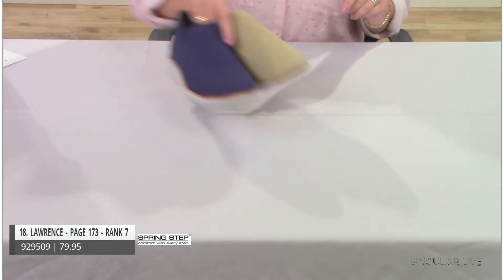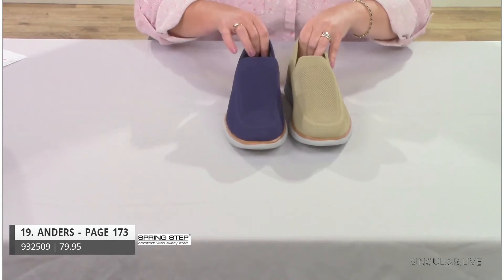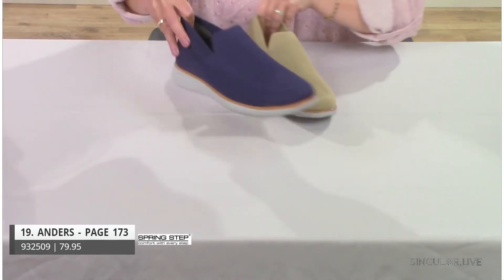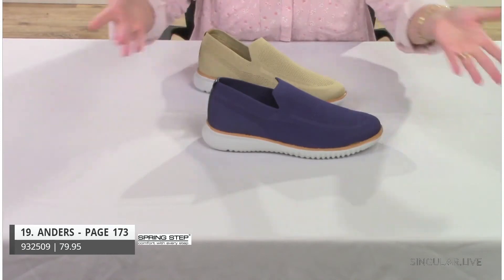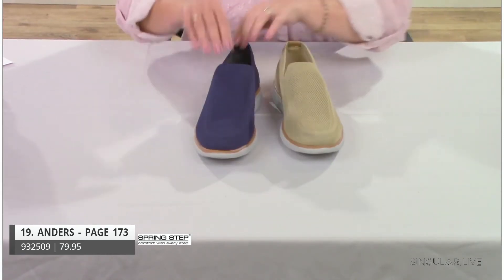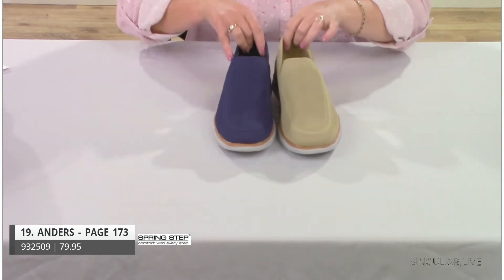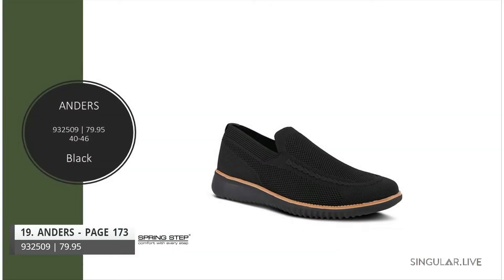Style Anders continues in the line. He's lightweight with a great fabric textile upper — very easy on and off. In black, we paired the black upper and bottom with a tan rand around the perimeter just for a little fashion element.